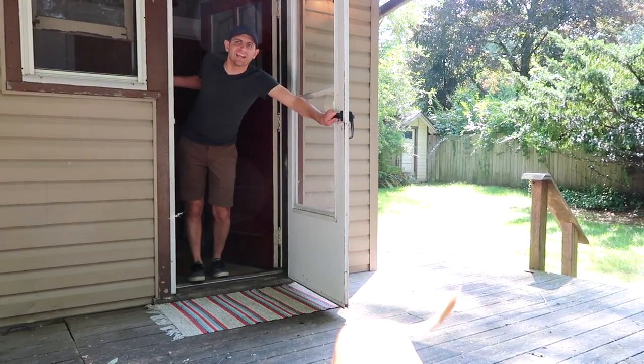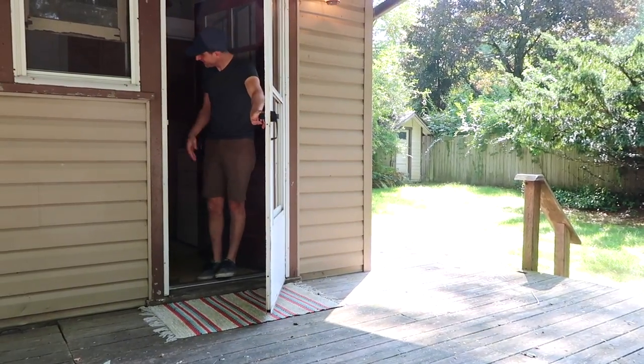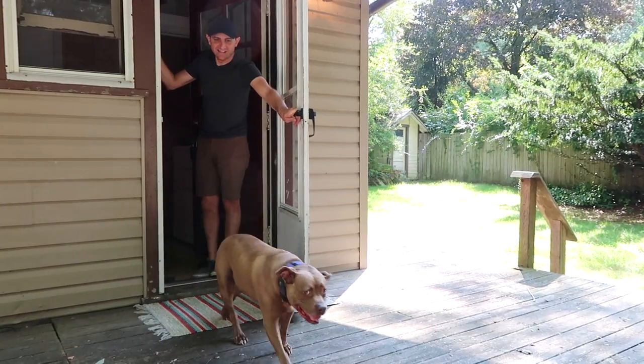Hello! Welcome to our lake house. Where's Cece? Cece, come here. Hi baby.